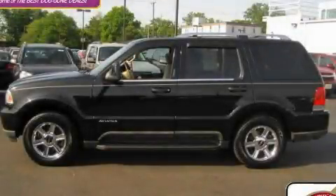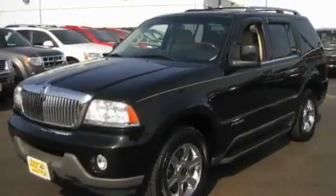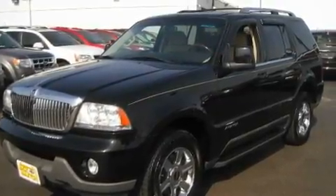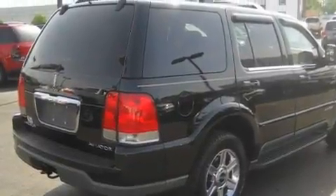This is a 2005 Lincoln Aviator, a luxurious package designed with the finest elements in mind. It has a 4.6 liter 8-cylinder engine, an automatic transmission, and all-wheel drive.